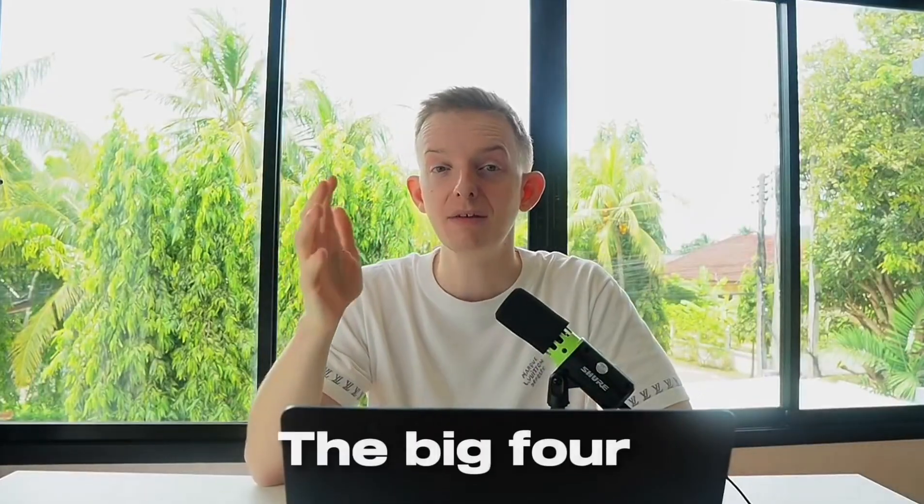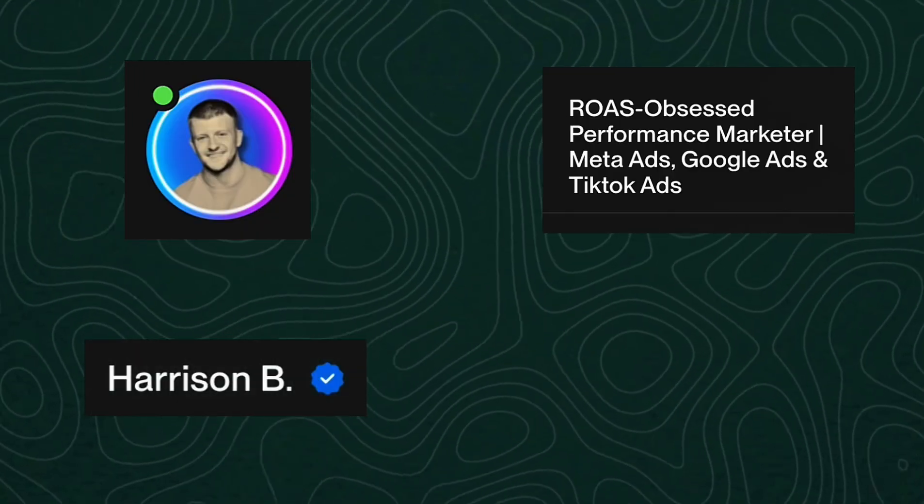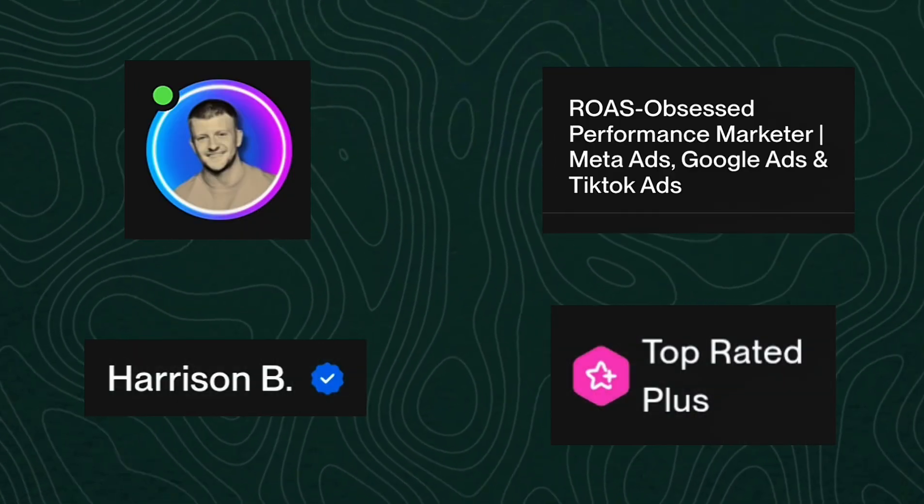When I talk about the Big Four, I'm referring to the four main things that your client is going to see when they go on your profile. These are your profile picture, your title, your name, and the badges associated with your profile. We need to maximize these first before moving on to SEO and testimonials.